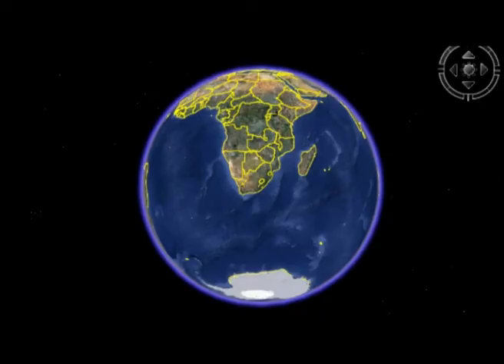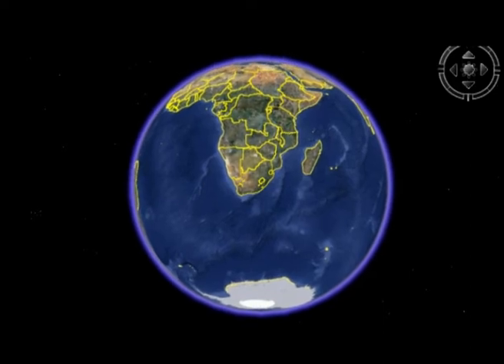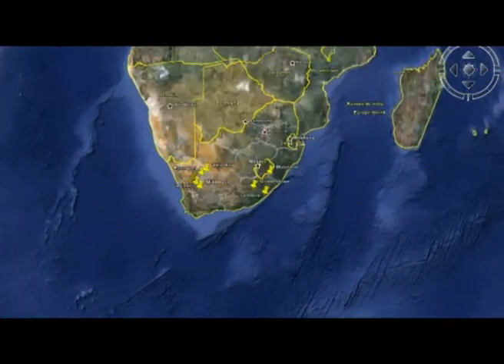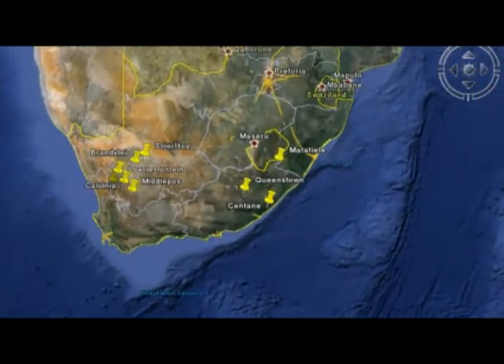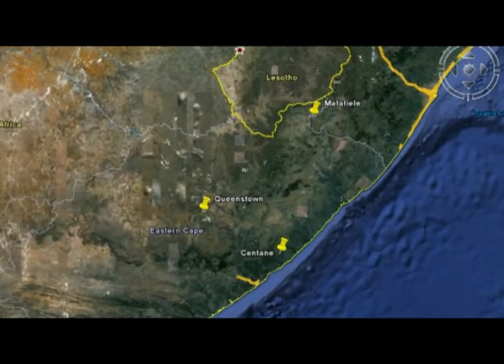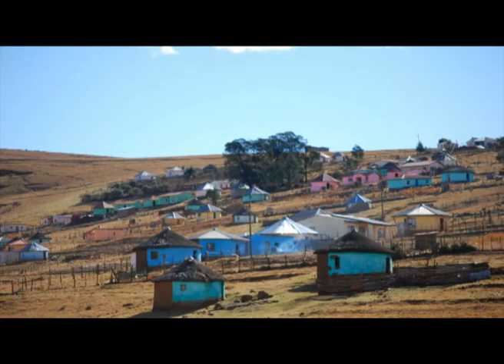The project has been expanded to include three districts in the Eastern Cape: Chris Harney, Alfred Nzo, and Amatola districts. This is an impoverished area that was not provided with good infrastructure during the apartheid era. This region receives more rain than the Northern Cape and is characterised by dense but dispersed settlement, subsistence agriculture, and a poor road network.